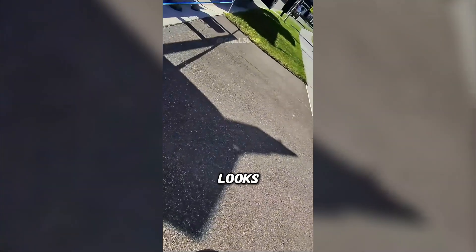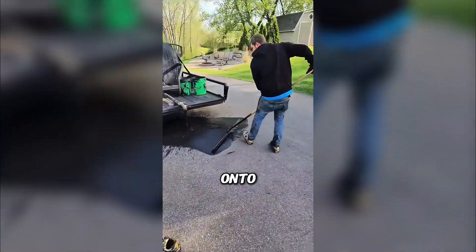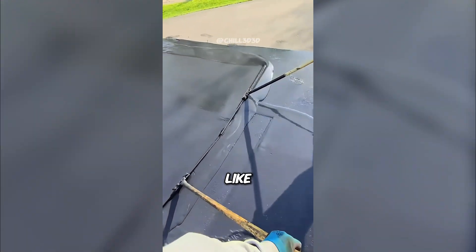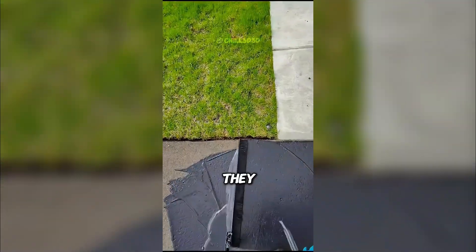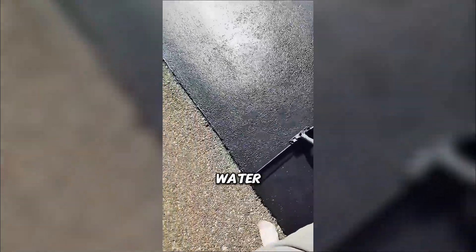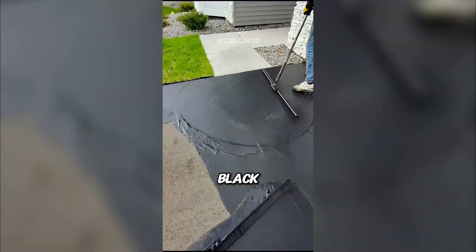Ever wondered how old asphalt looks brand new again? Workers pour a thick black liquid right onto the pavement. Then they grab huge squeegees and spread it evenly like icing on a cake. Every crack and tiny hole gets filled as they move across the surface. This new layer shields the asphalt from UV rays, water, chemicals, and oil. It also gives the road that deep, rich black finish.